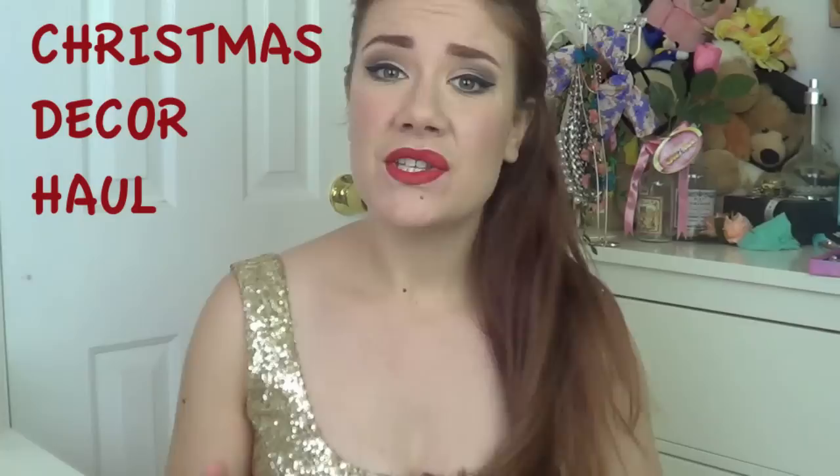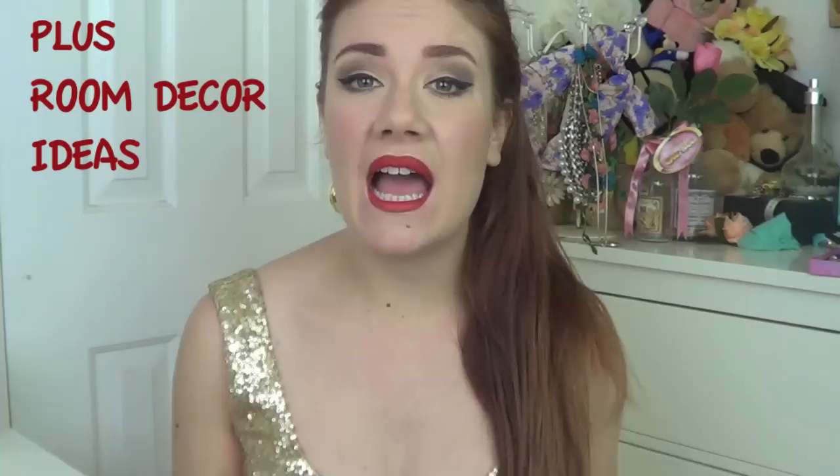Hi everyone and welcome back to my channel. It has been a really long time since I posted my last video and I can do nothing but apologize for that. The reason why is honestly I have just been so flat out busy with my work. Now luckily work is actually slowing down and I'm planning to make plenty of videos — hopefully a couple of uploads a week.